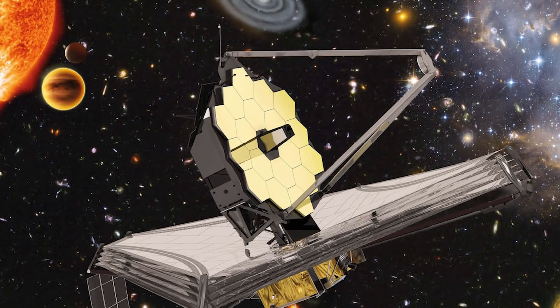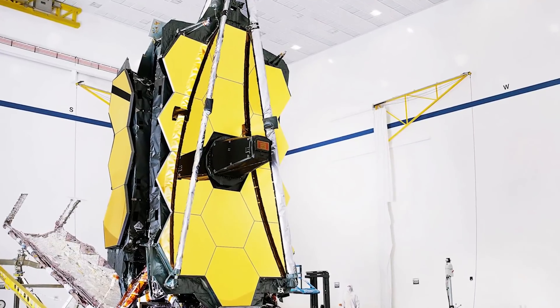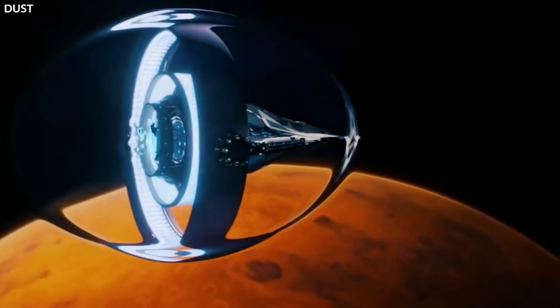If you enjoyed this video and want to see more, check out the video on Parker's Probe's new discovery on the Sun. How do you feel about the Webb telescope? Do you believe a true warp bubble will be discovered soon? Let us know what you think in the comment section below.